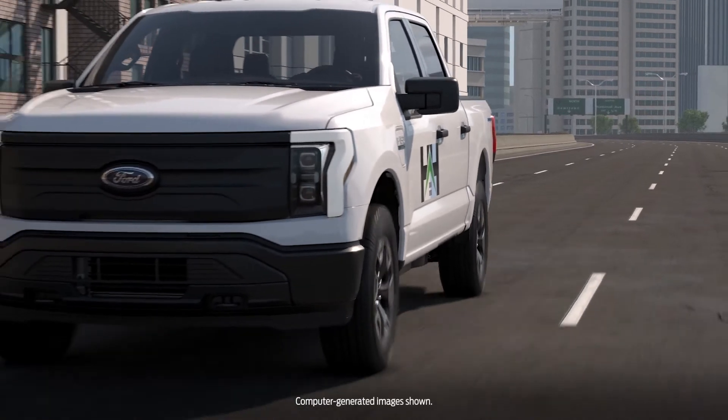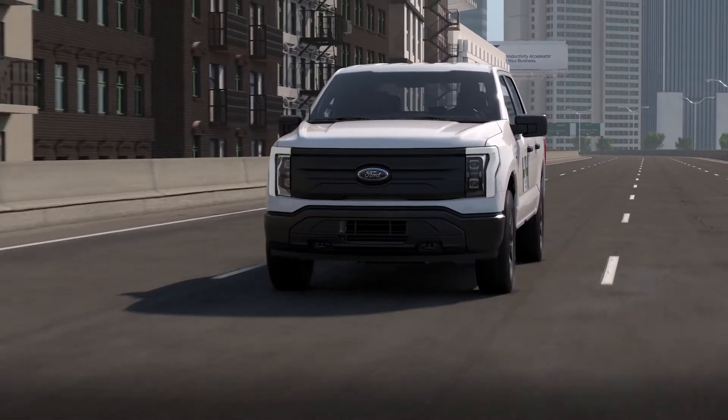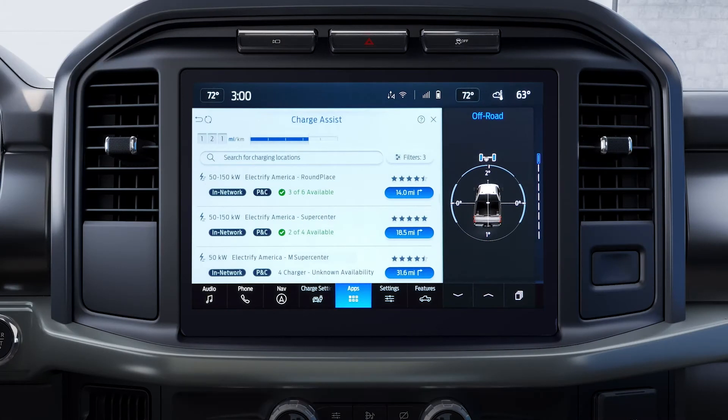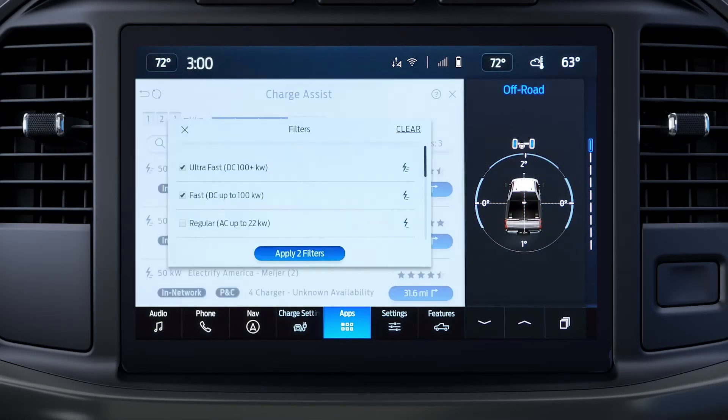If fleet drivers need to charge their electric vehicles while on the road, ChargeAssist can help. ChargeAssist is an in-vehicle app that's available through the vehicle's SYNC4 touchscreen. Drivers can use it to find nearby in-network charging stations and filter specifically for DC fast chargers.